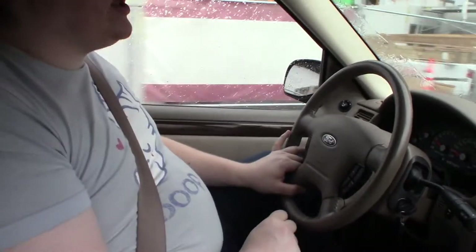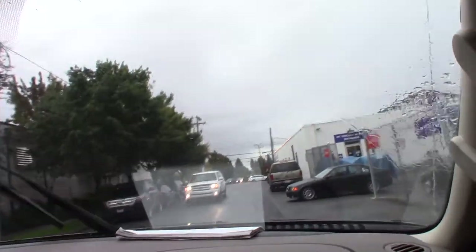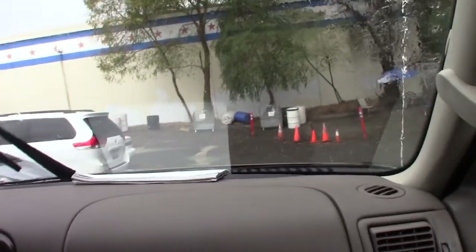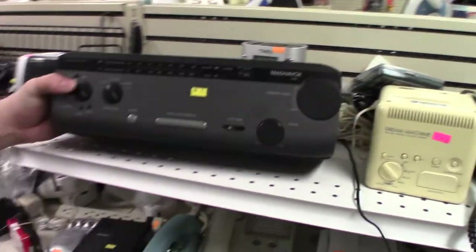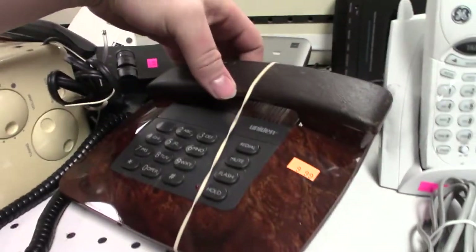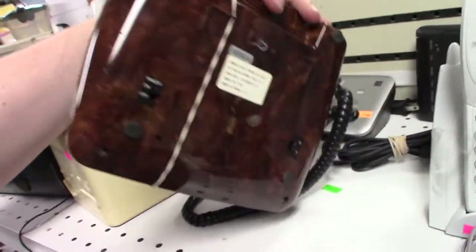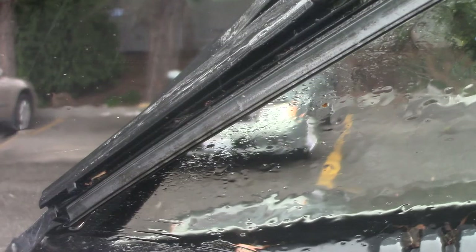We finished up there, got some gas and a Coke, and hit our last thrift store for the day — the Salvation Army on Aurora Boulevard. This is the one where I talked them into a markdown on a stereo. We found a pretty basic General Electric clock, the ugliest under-cabinet stereo I've seen in my life, and then the worst telephone — the most hideous piece of faux-executive garbage I think I've ever seen.